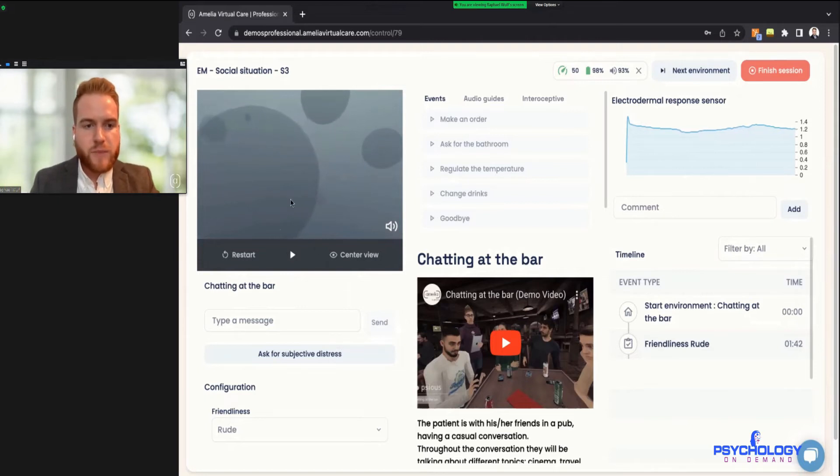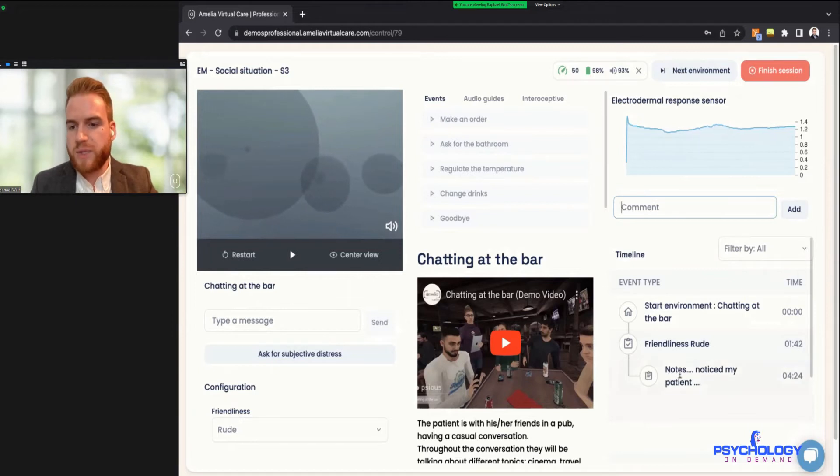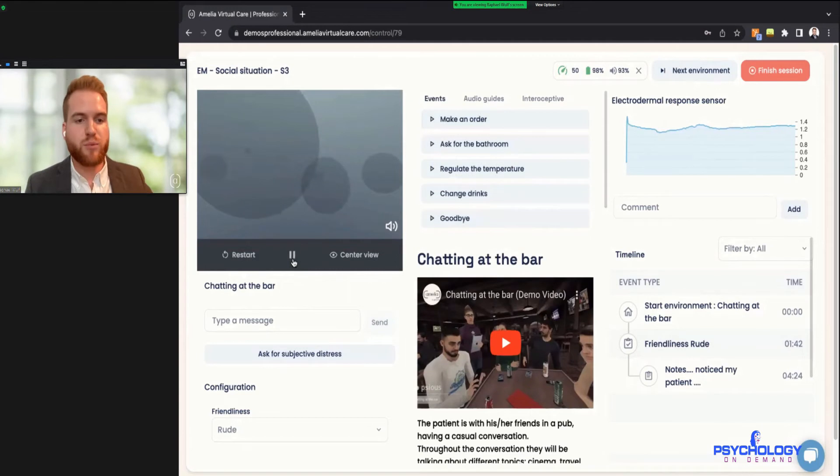If at any time you'd like to take notes during the session, you can go here on the right-hand side where it says 'Comment,' write down your notes, hit enter, and those notes will be saved with a little note symbol and a timestamp. You can do that at any time throughout the session. The user manual is always available in the middle in case you want to reference something. Now I'm pressing play to start the environment.